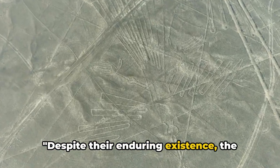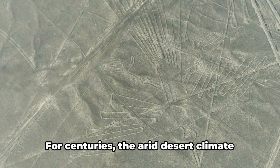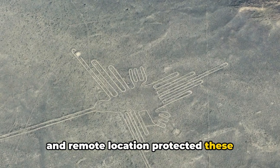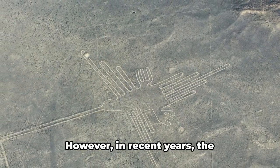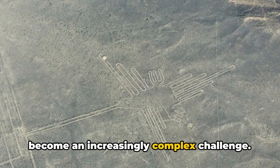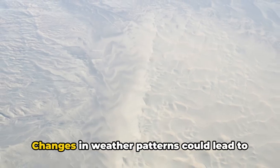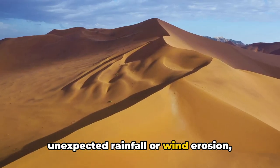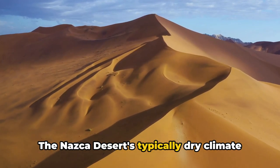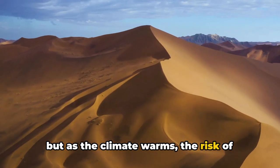Despite their enduring existence, the Nazca Lines face imminent threats from climate change, human encroachment, and vandalism. For centuries, the arid desert climate and remote location protected these geoglyphs from the ravages of time and human activity. However, in recent years, preservation has become an increasingly complex challenge. Climate change is a looming threat — changes in weather patterns could lead to unexpected rainfall or wind erosion, potentially damaging or even erasing the lines. The Nazca Desert's typically dry climate has preserved these lines for centuries, but as the climate warms, the risk of damage increases.